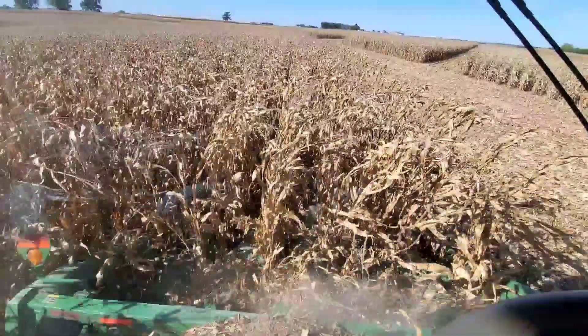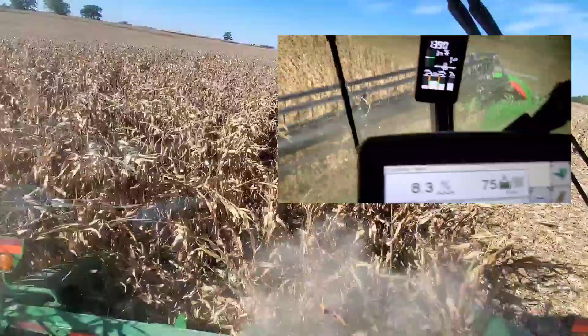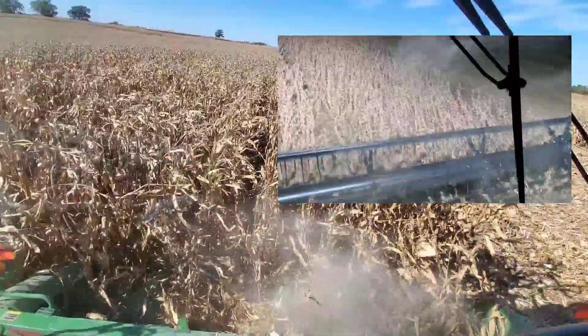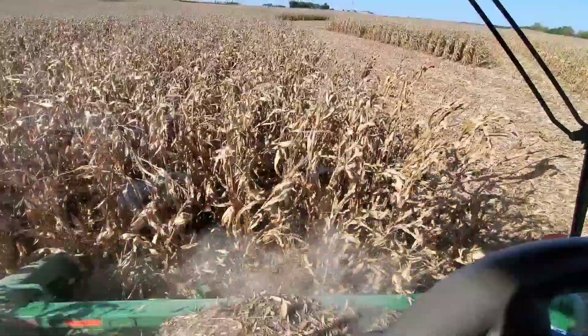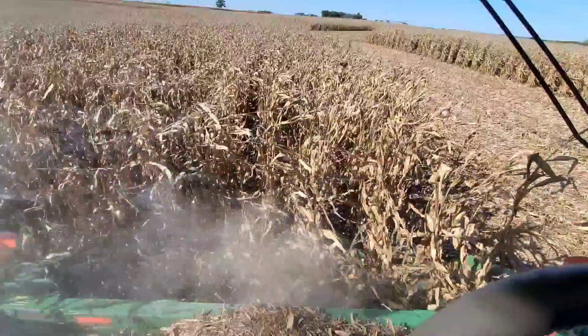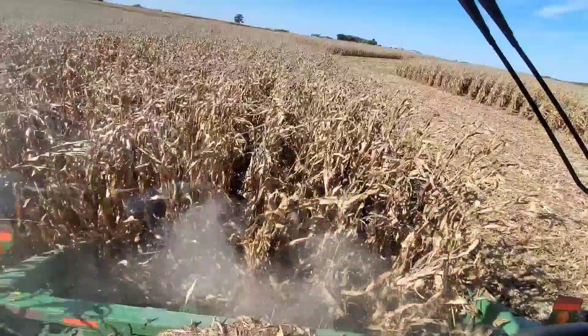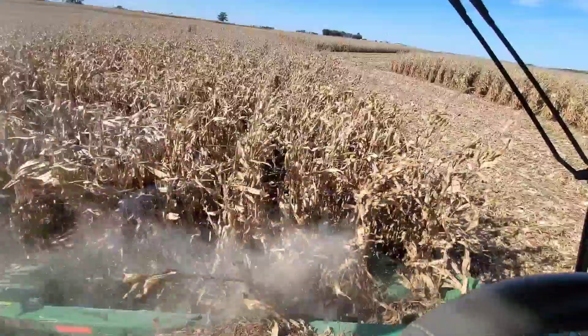Hey guys, welcome to Corn Harvest 2021. We finished up with the soybeans and started picking corn. I got plenty of footage captured on the soybean harvest as well as the start of corn harvest, and there will be a lot more to come, so you guys are in for a treat with some good quality videos coming up.